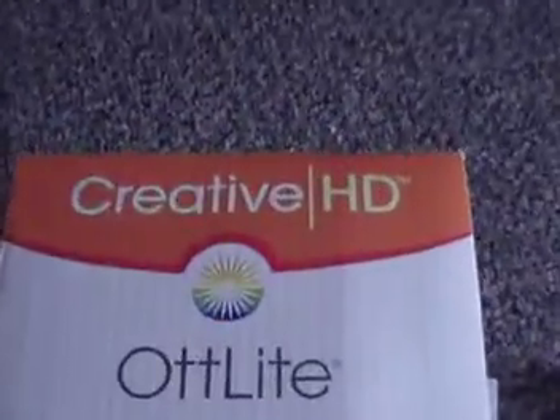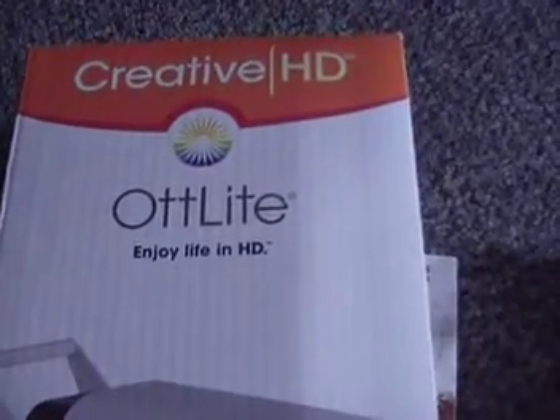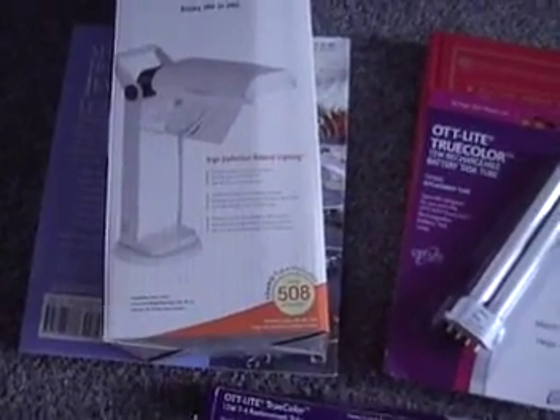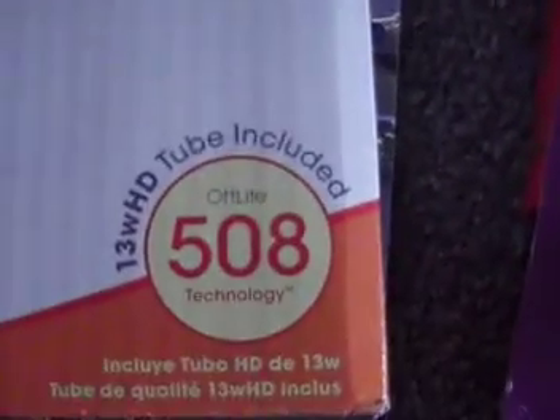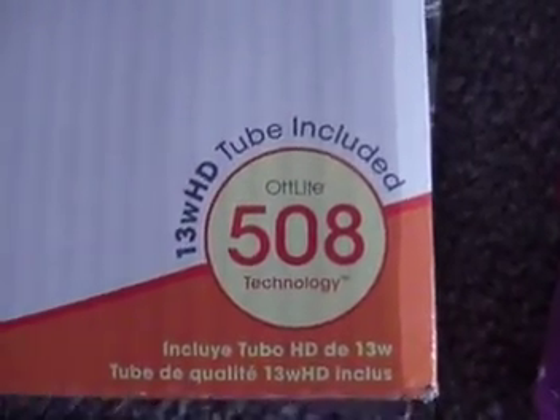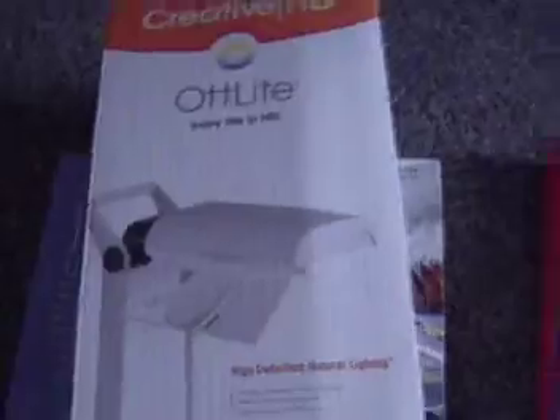Here's a brand new one — these are the HD hot lights. This new one comes with the magnifying glass, $129 retail. It's a 13-watt and the tube is included. Then we have some LED lights.